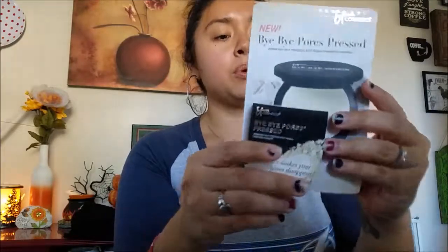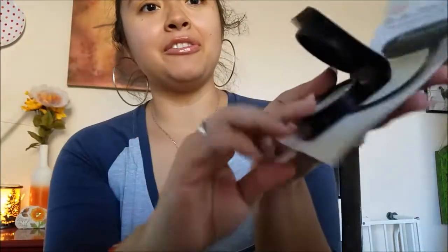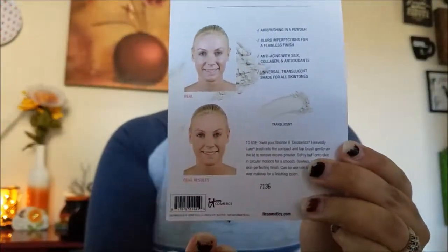The first item is the IT Cosmetics Bye Bye Pores Pressed Airbrush Silk Anti-Aging Finish Powder — say that ten times fast. It's supposed to make your pores disappear. I don't see a color number so I think it's a universal shade. The sponge applicator came off but fits into the little hole. Based on the packaging, it's supposed to give you an airbrushed, flawless finish.